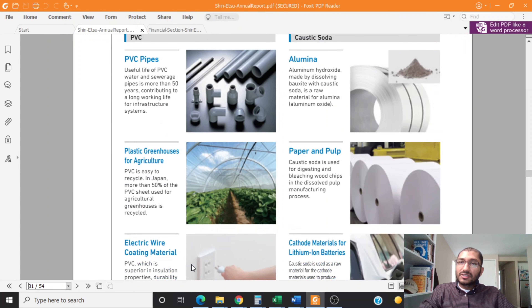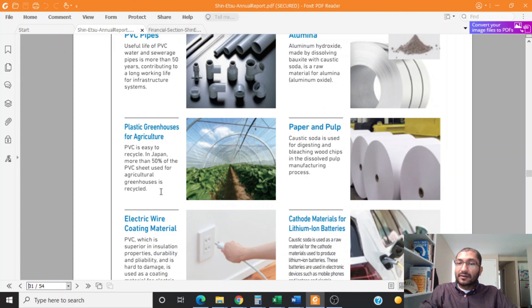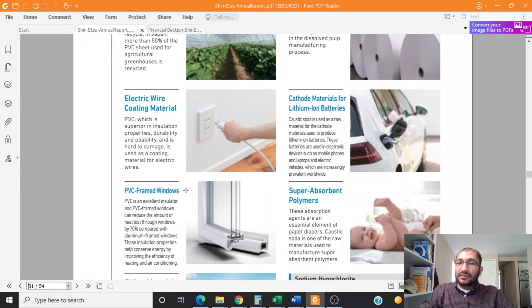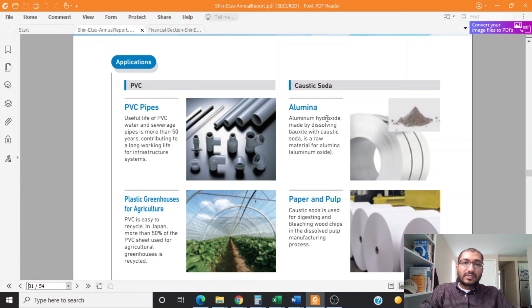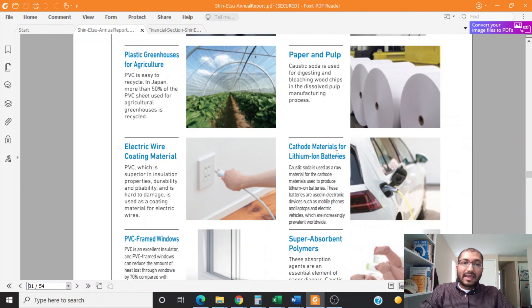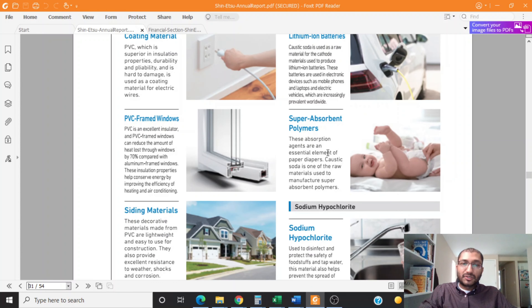The company provides applications and uses of its PVC and caustic soda. PVC is used in PVC pipes, plastic greenhouses for agriculture, electric wire coating material, PVC framed windows, and sliding materials. The caustic soda is used in alumina, paper and pulp, cathode material for lithium-ion batteries, and superabsorbent polymers.